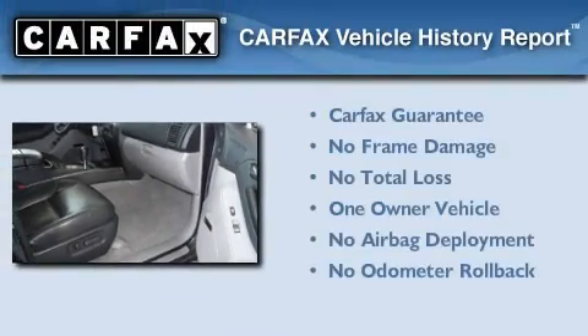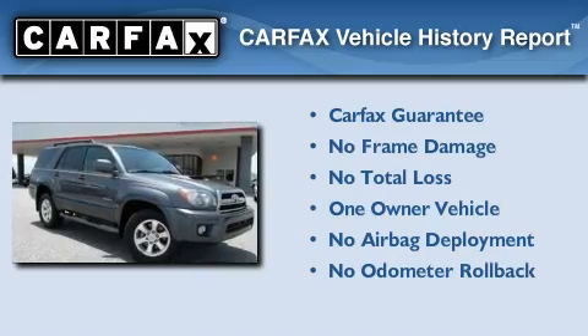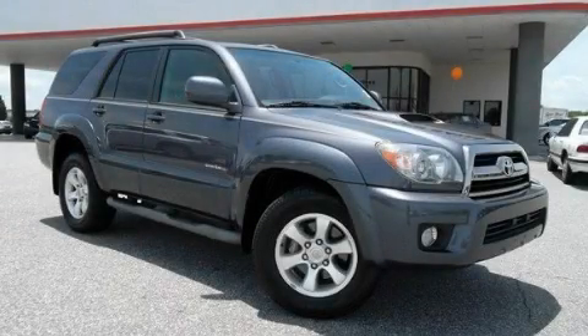This SUV has had only one owner and it qualifies for the Carfax Buyback Guarantee. Call now to find out how you can own this breathtaking vehicle.